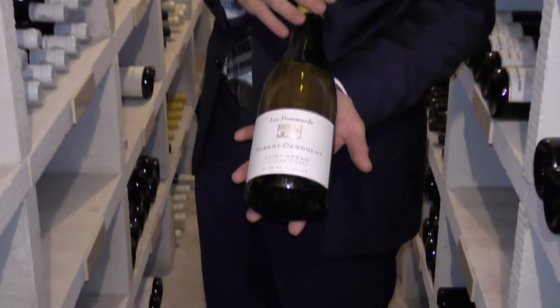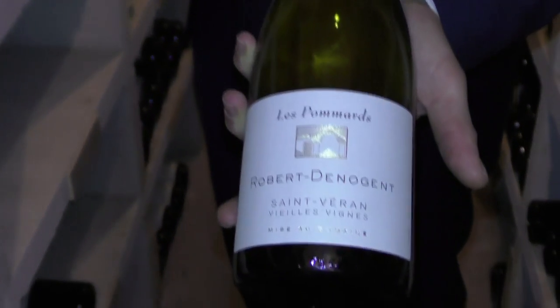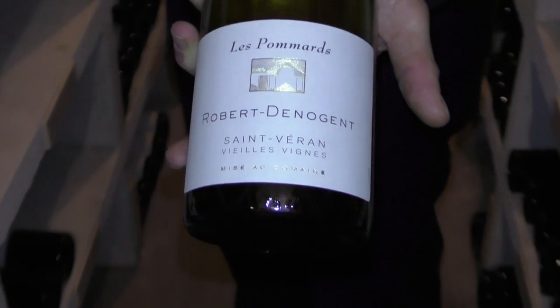This is made by Robert Denerjean. It's his Saint-Ferrand — I think it's one of the better Saint-Ferrands that there is. It's the wine Le Pommage.